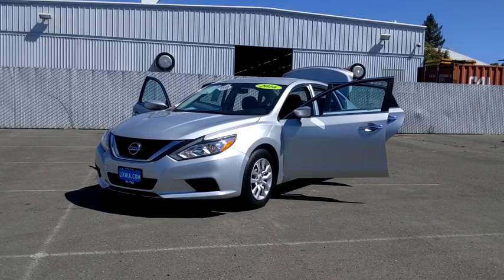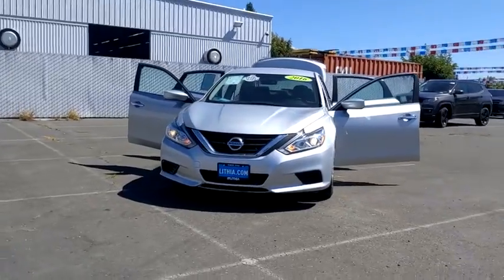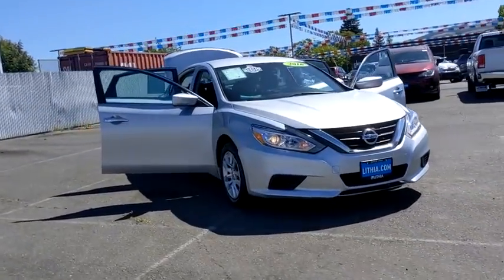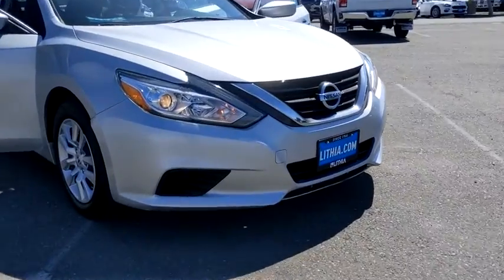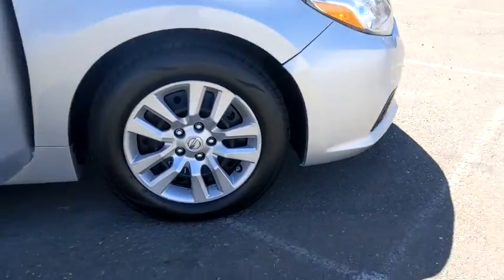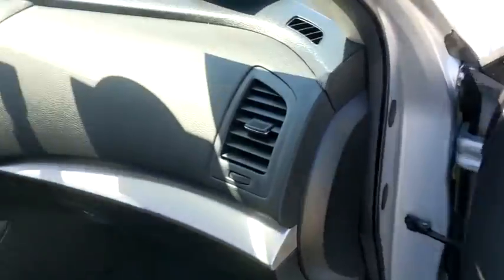Stop by and take a look at the 2016 Nissan Altima. The Nissan Altima offers advanced features to make life easier, and most of the features come standard. Combine that with the powerful engine, six standard airbags, and over 5,000 quality and performance tests, and you'll see the Nissan Altima is made to drive and built to last.